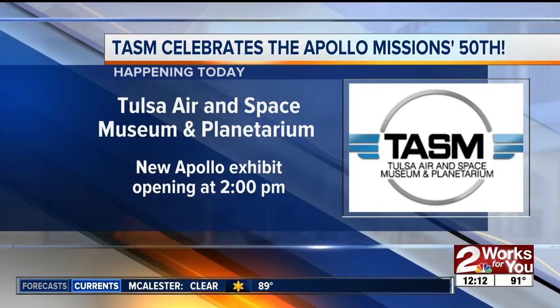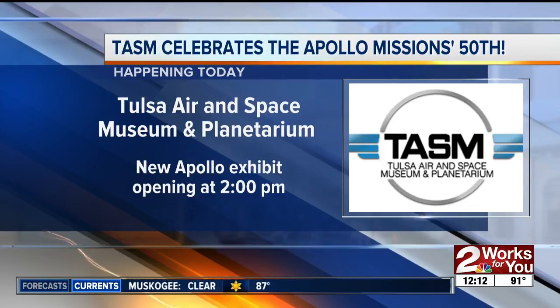Mayor G.T. Bynum will also be there planting the ceremonial lunar flag, and it all kicks off this afternoon at 2 o'clock.